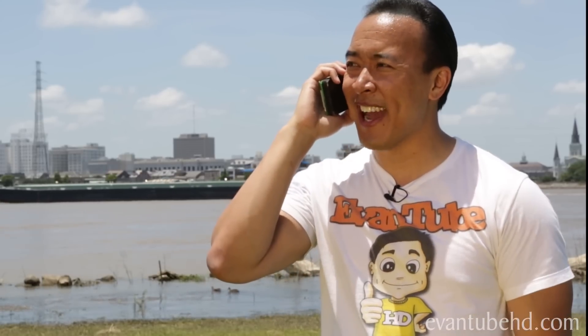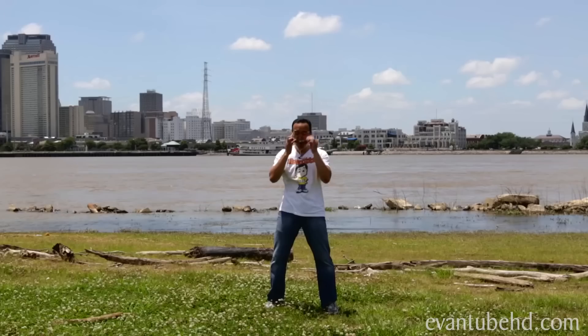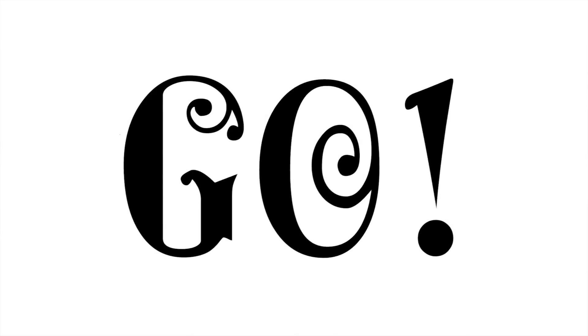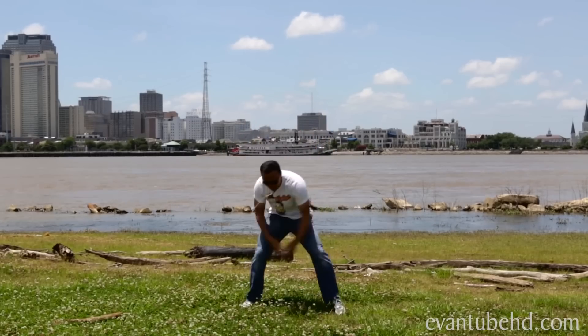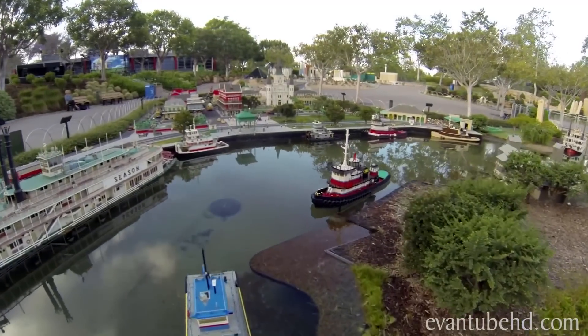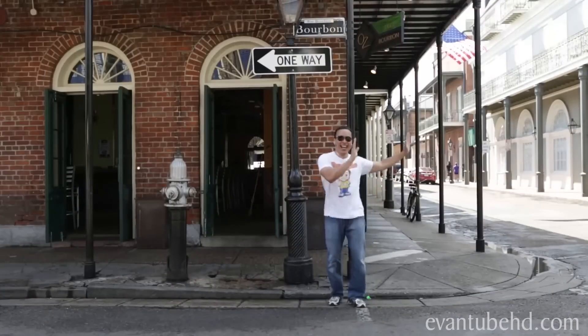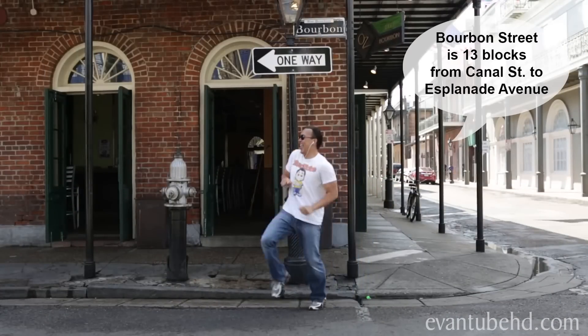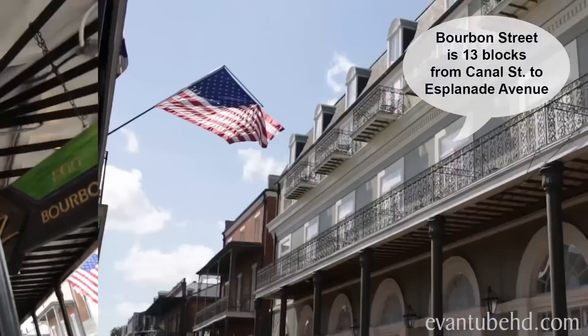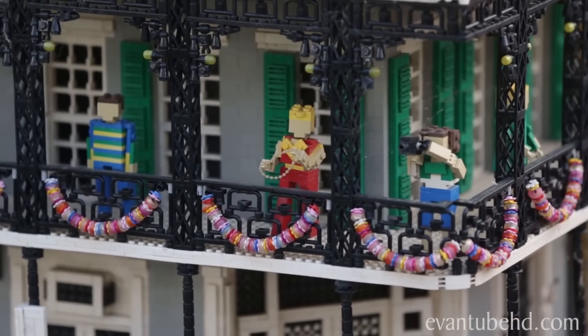Don't worry guys, I got this. Three Mississippi, two Mississippi, one Mississippi, go! The Mississippi River runs through New Orleans, making it one of the busiest ports in the United States. Bourbon Street is part of the French Quarter of New Orleans. It's 13 blocks long and is a centerpiece for the Mardi Gras celebrations.